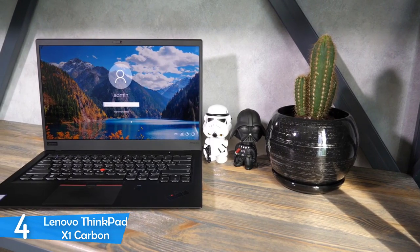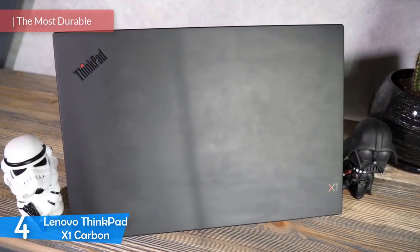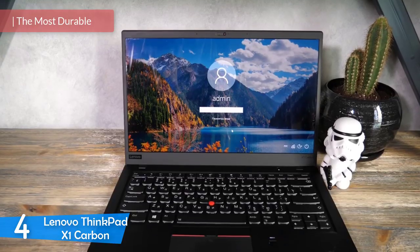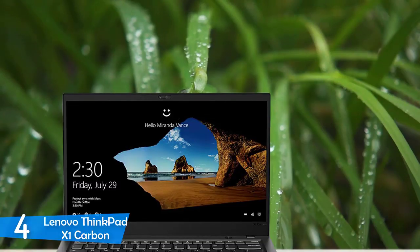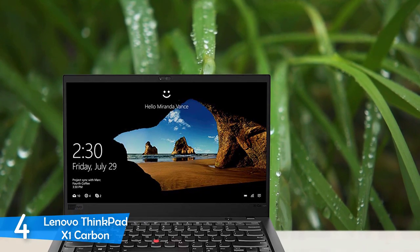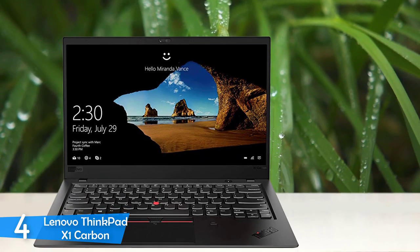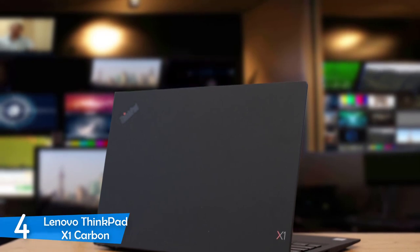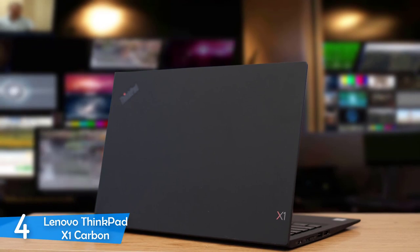Number 4: Lenovo ThinkPad X1 Carbon. Architects and architecture students need high performance devices; however, they also need laptops that will stand the test of time. If you are in the market for the most durable architecture laptop, the Lenovo ThinkPad X1 Carbon is one of the best, with its amazing battery life and carbon fiber body that will last ages. With its minimalistic design, this laptop is one that will impress your clients before you even show them your project.